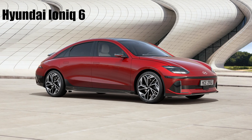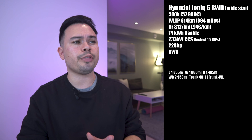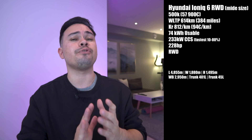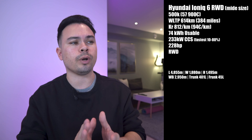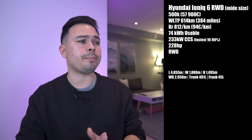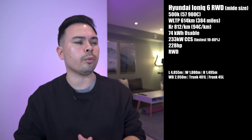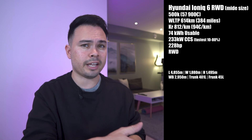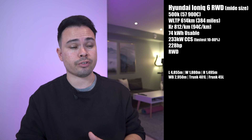The first midsize car is the Hyundai Ioniq 6 Rear-Wheel Drive, starting from 500,000 kroners or 57,900 euros. WLTP rated range is 614 kilometers, giving a price per kilometer of 812 kroners or 95 euros. Net battery capacity is 74 kilowatt hours with a peak charging speed of 233 kilowatts. It's not the highest peak speed, but it's the fastest to charge from 10 to 80%, doing it in around 18 minutes, which is just ridiculous. It has a 228 horsepower rear electric motor.